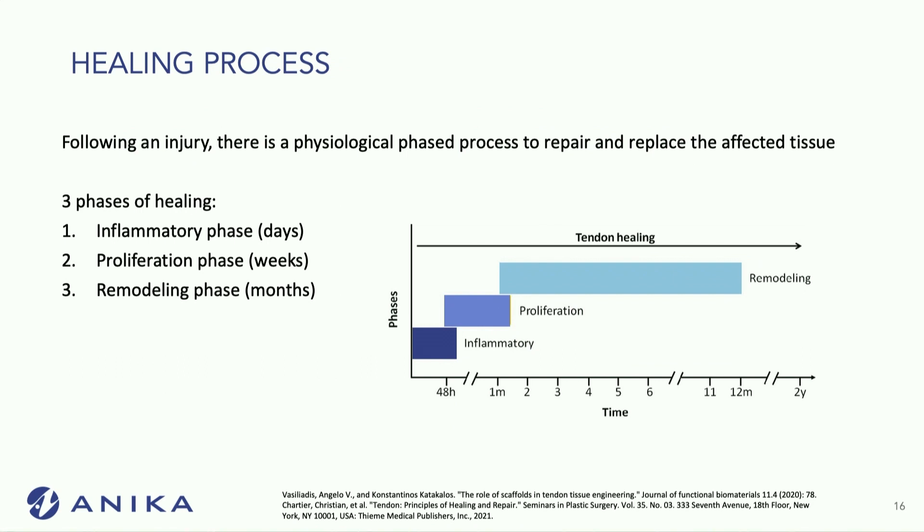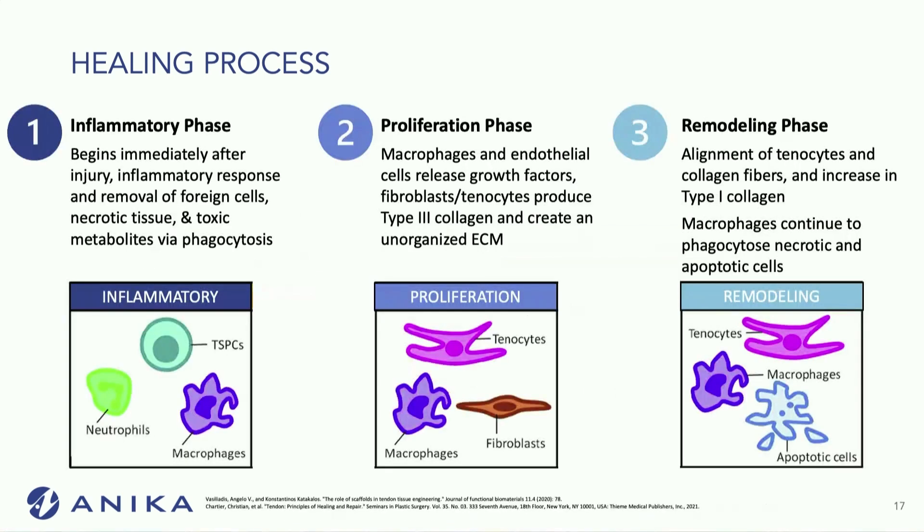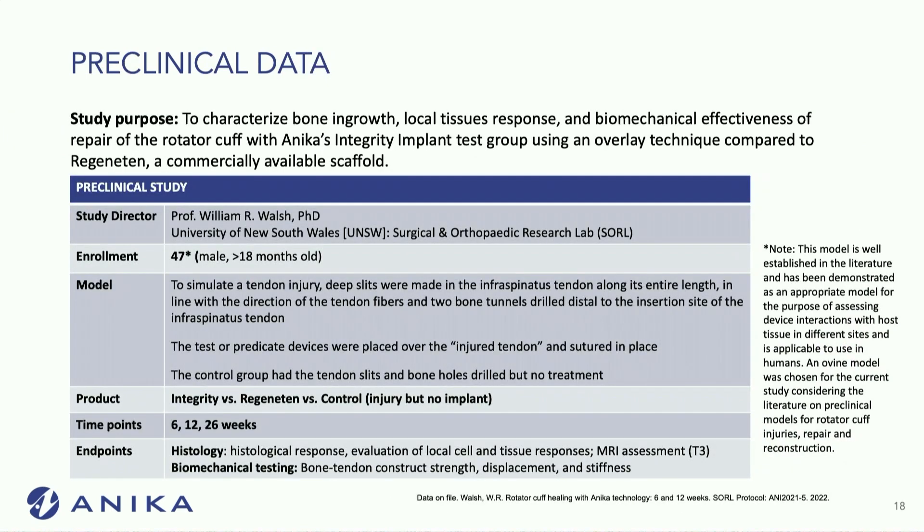The healing process with anything goes through three phases: an inflammatory phase, a proliferation phase, and a remodeling phase. The inflammatory phase is when cells and macrophages infiltrate the area, many growth factors are released, and in this case we want collagen to be produced.